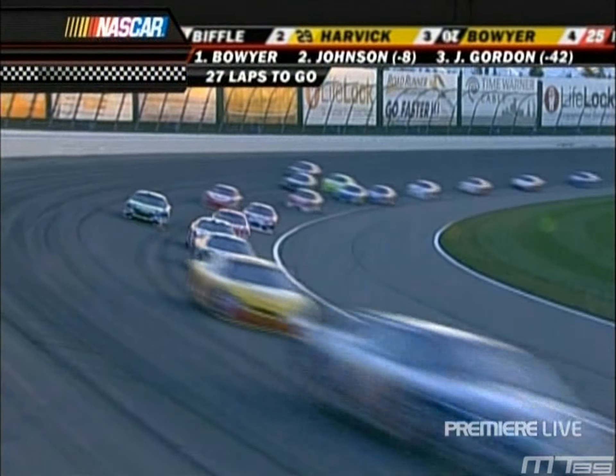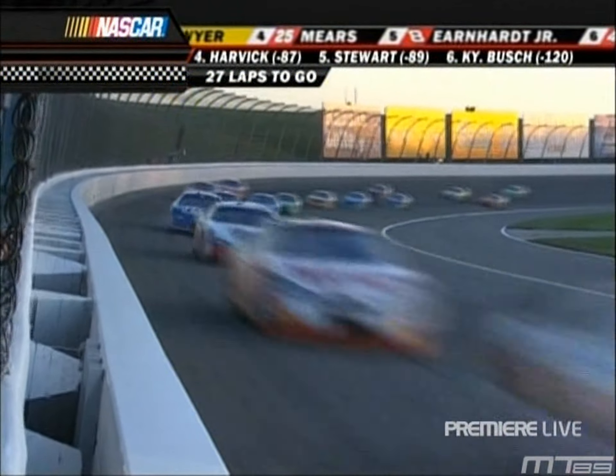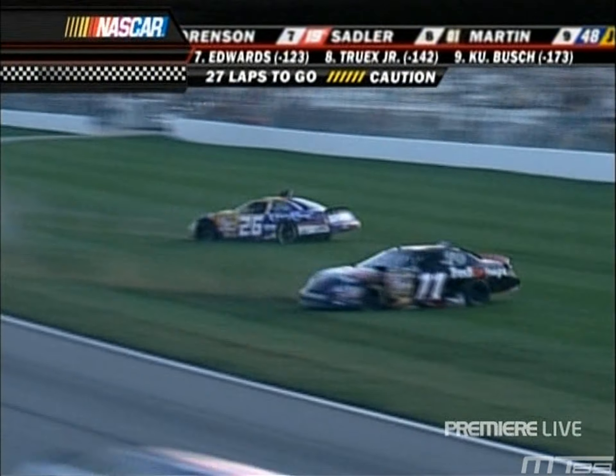Biffle hard. Three-wide action back in the pack — Jimmie Johnson a part of that three-wide mix. Oh, contact down the back straightaway, the 11 car is involved. McMurray is involved.